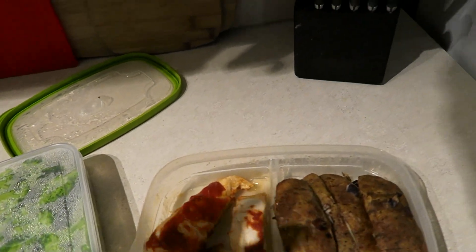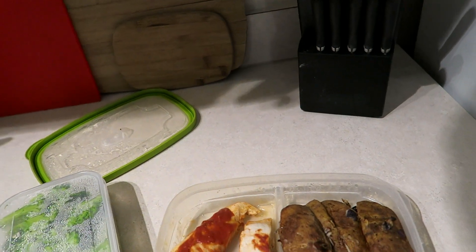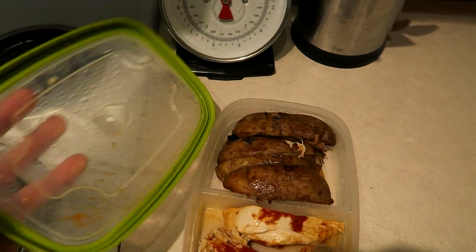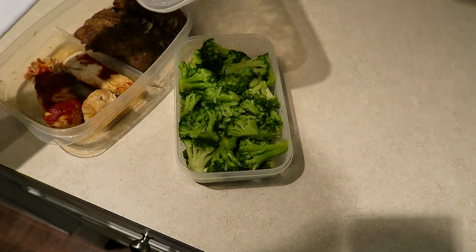Now it's time for the post-workout meal. I have another prepped meal: 8 ounces of chicken with some barbecue sauce and 12 ounces of potato. I'm going to heat this up in the microwave for 3 minutes and heat the broccoli for about a minute. The broccoli is done. I'm just going to eat about a quarter of that. There's still another meal — I'm still pretty hungry, so we'll see how I feel after this.